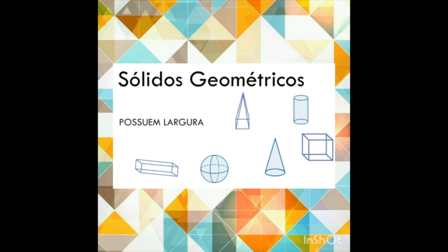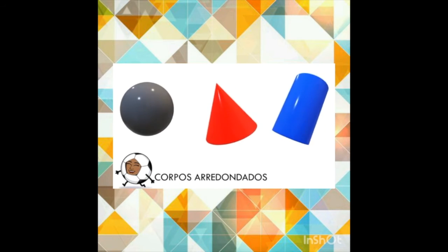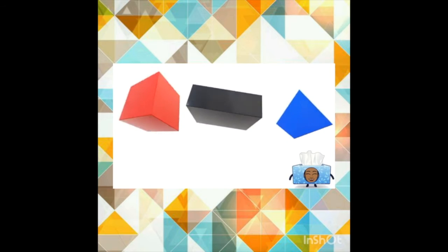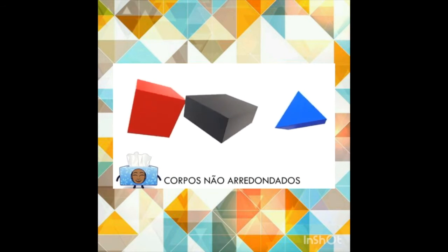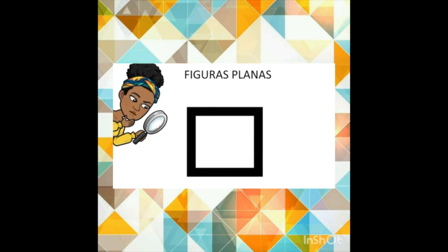Eles possuem largura, altura e volume. A esfera, o cone e o cilindro possuem os corpos arredondados, pois seus contornos são curvos. Já o cubo, o paralelepípedo e a pirâmide têm corpos não arredondados — seus contornos são todos retos. Existem também as figuras planas, que diferente dos sólidos geométricos, não possuem volume.